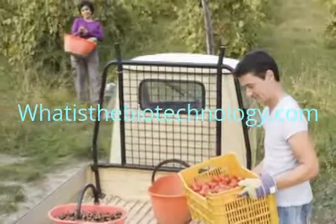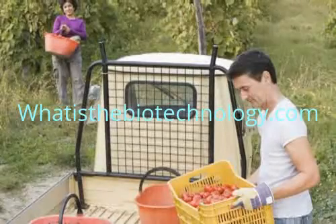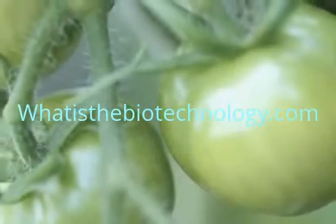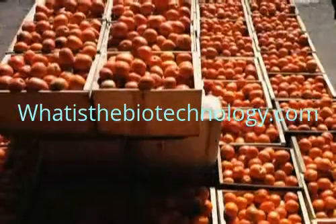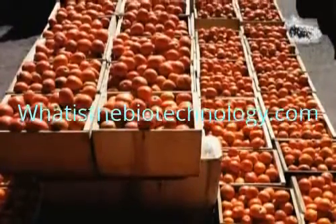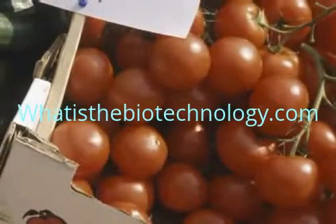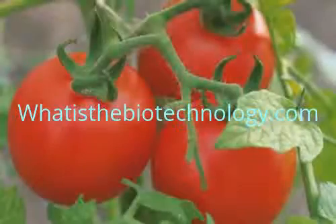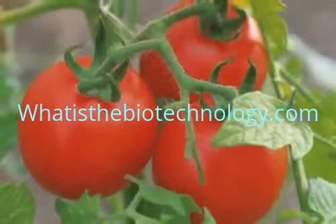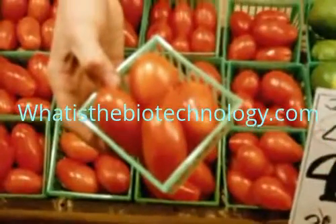One problem food growers have is that food ripened on the vine becomes too soft to ship. For example, tomatoes are often picked green and refrigerated while shipped. When they reach their destination, they are sprayed with ethylene gas to make them turn red. These tomatoes usually don't have a very good flavor. Through biotechnology, scientists have produced a tomato that can ripen on the vine without becoming soft. As a result, supermarkets get a better tasting tomato.